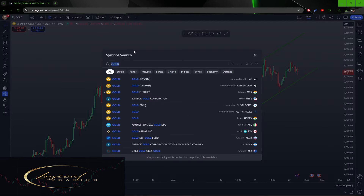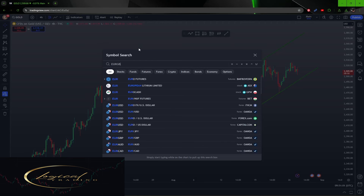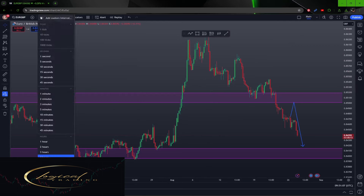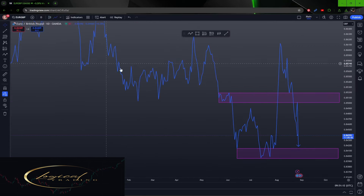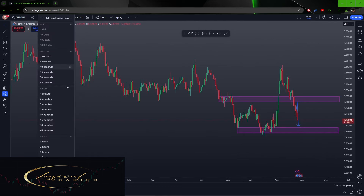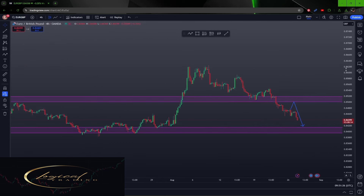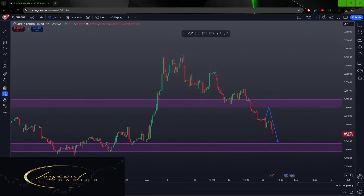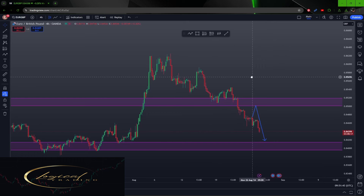Now let's look at the Euro/British Pound. On the day chart, put it on a line chart, draw in your support and resistance, then take it back to candles on your lower time frame — in my case the four-hour, because I don't like sitting watching charts all day. You can use this system on any time frame, on any product, on any type of trading, because all you're doing is predicting the future.